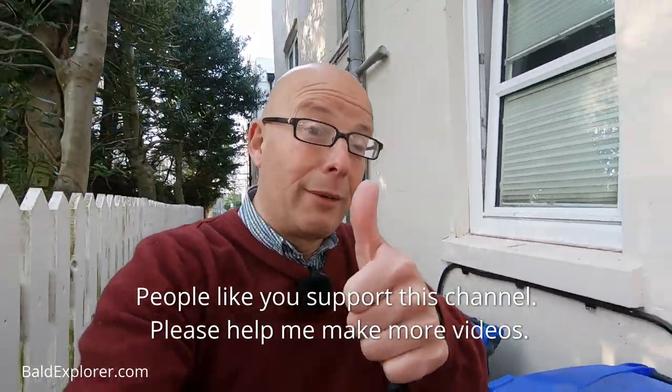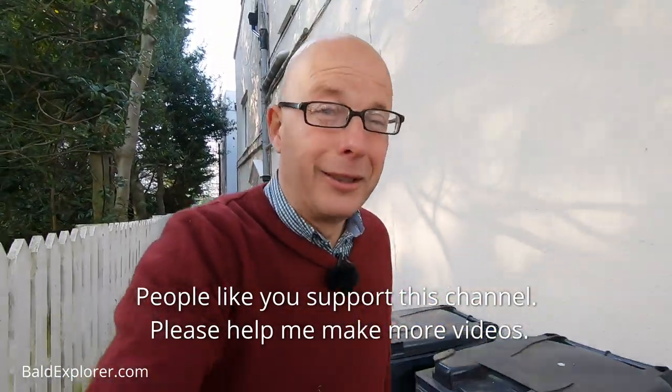I will catch you out and about on another occasion. Until that time, don't forget to follow, like, and subscribe — become a patron, support what I do if you can. Give me a thumbs up. I'll see you on the next one. Bye.